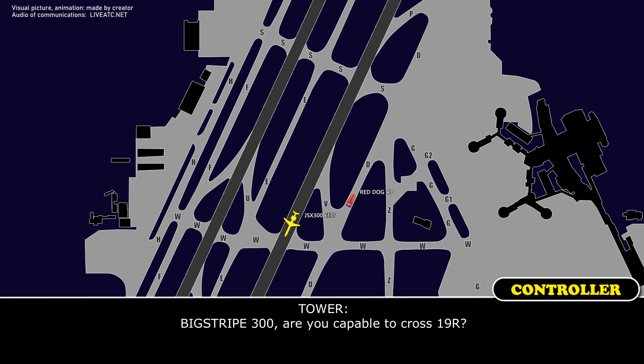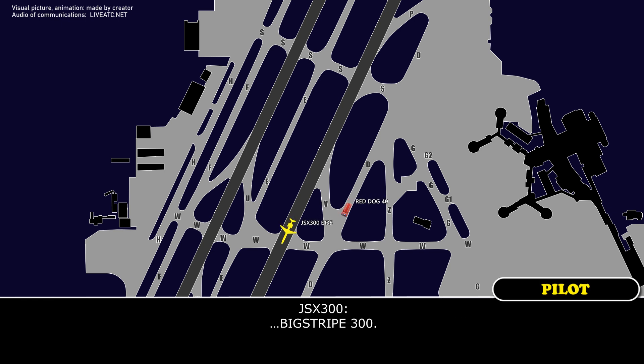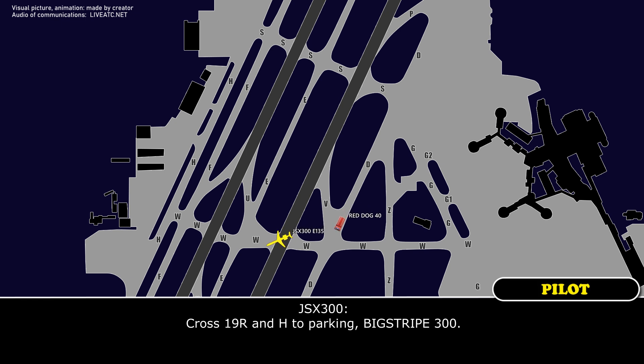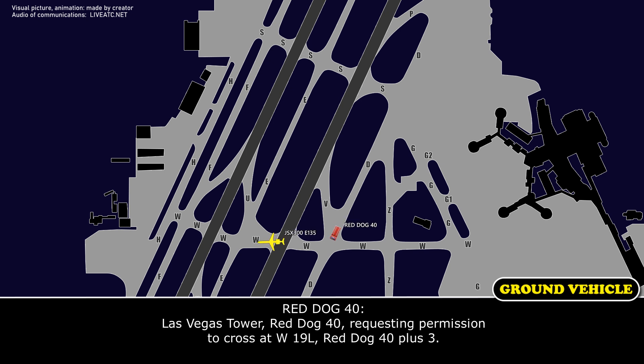Big Trip 300, are you capable — are you crossing 19R? Big Trip 300, cross runway 19R, taxi at your discretion via hotel to parking. Cross 19R and hotel to parking. Red Dog 40, committed to parking, which you can get 1-9 left.